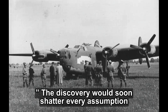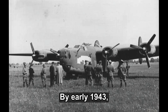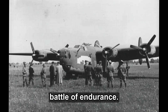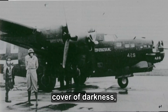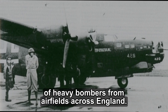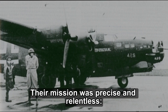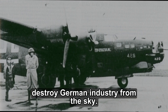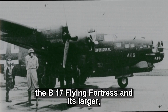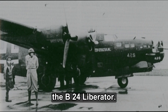The discovery would soon shatter every assumption Germany held about American engineering. By early 1943, the air war over Europe had become a battle of endurance. The Royal Air Force struck German cities under cover of darkness, while by day, the U.S. 8th Air Force flew vast formations of heavy bombers from airfields across England. Two aircraft led that campaign: the B-17 Flying Fortress and its larger, longer-legged counterpart, the B-24 Liberator.